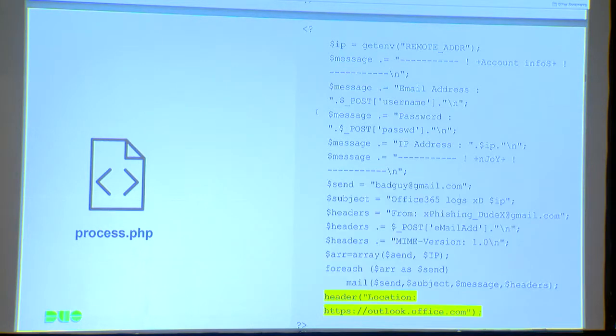The last trick up their sleeve is that they're going to redirect the victim to the legitimate website, so in the victim's eyes they're just going to say, 'I guess I put in my password incorrectly. I don't know what happened. I'm just going to log in again and move about my day.' They won't know that they've just been phished. This is generally the flow you're going to see.